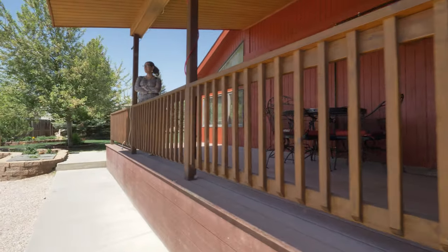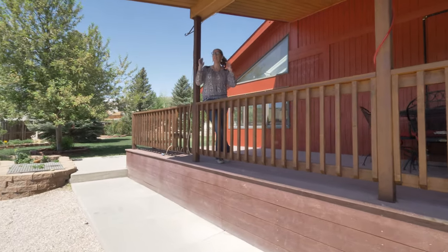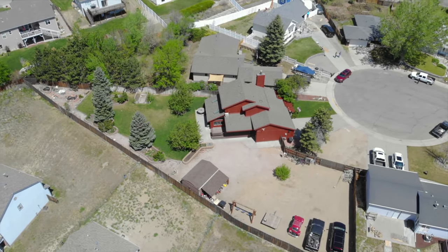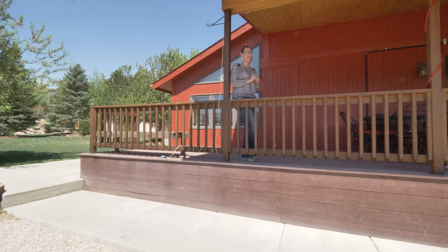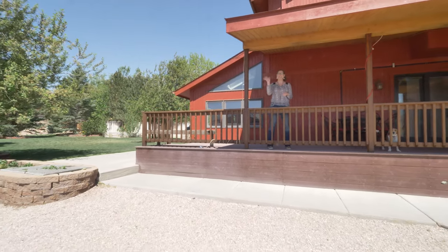You can enjoy the mountain views all year round on this wonderful covered deck, and this lot is huge — so bring your toys. Over 16,000 square feet, or you can build a shop. Remember, we want you to love where you live, so make it a great home buying and home selling day. See you soon!